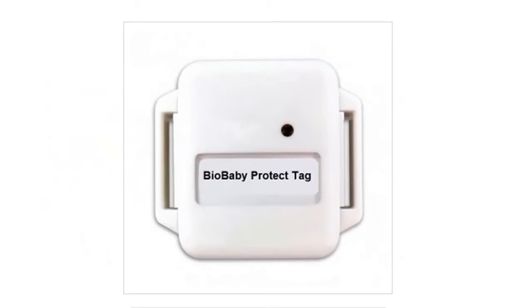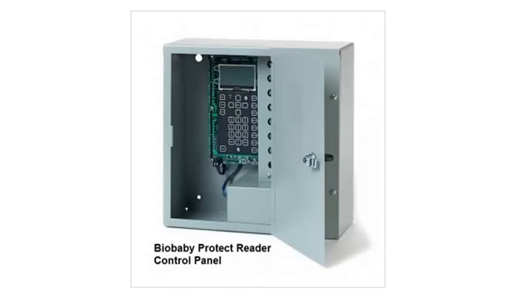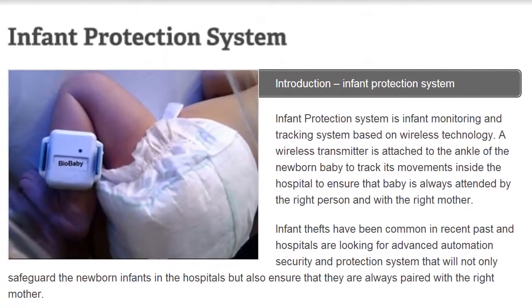Here we're looking at an example BioBaby Protect Tag. Here you can see the BioBaby Protect Reader control panel. That's the Infant Protection System from BioEnable Tech.